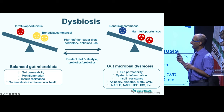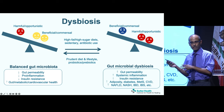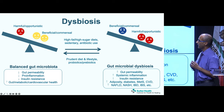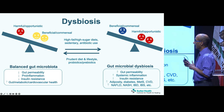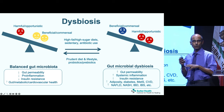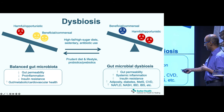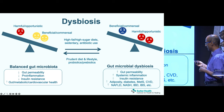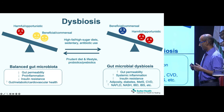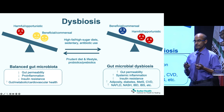In a healthy, balanced gut microbiome, beneficial bacteria are abundant and outweigh harmful bacteria, limiting their overgrowth. Dysbiosis is the reverse — harmful bacteria overgrow and beneficial bacteria decline. The consequences include increased gut permeability, systemic inflammation, insulin resistance, diabetes, metabolic syndrome, fatty liver, IBS, and heart disease. Many conditions have been linked to dysbiosis as one of the earliest findings.